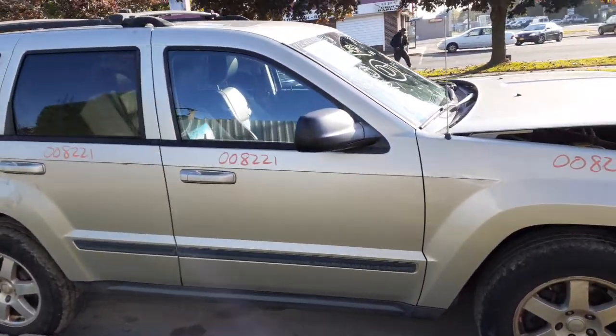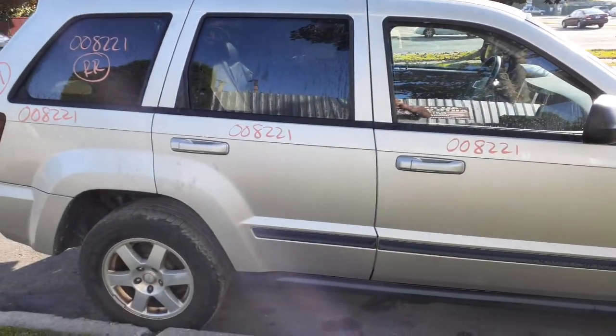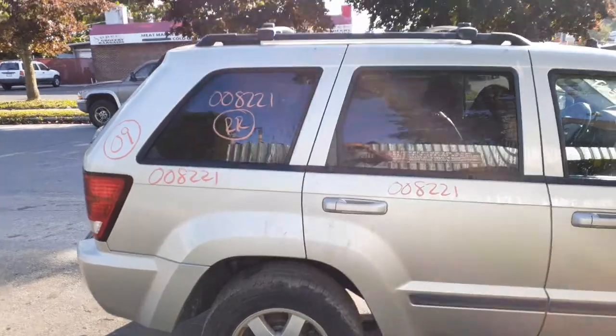You got a right front door with power window and power locks. Got a right side mirror — black texture, power with heat. Same with the right rear door — power window, power locks. You got a right side quarter with privacy tint glass.